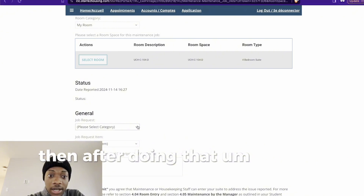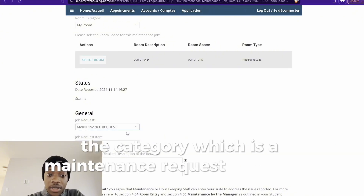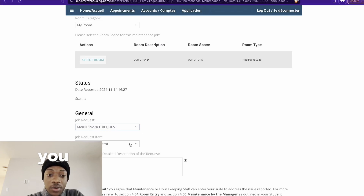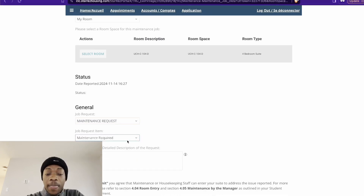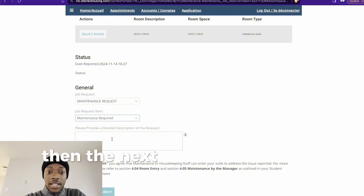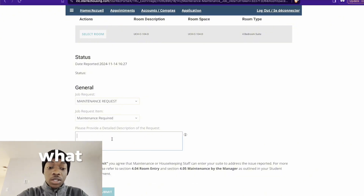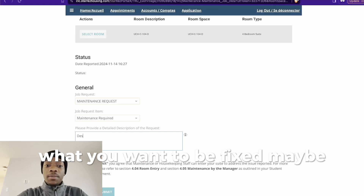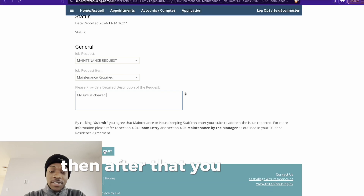Then after doing that, you can select the category, which is the maintenance request. Then you also put the job request item: Maintenance Required. Then the next step is to describe what you want to be fixed — for example, 'my sink is clogged' or something like that. Then after that, you submit it.